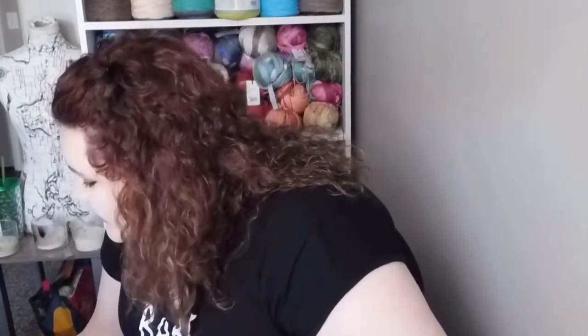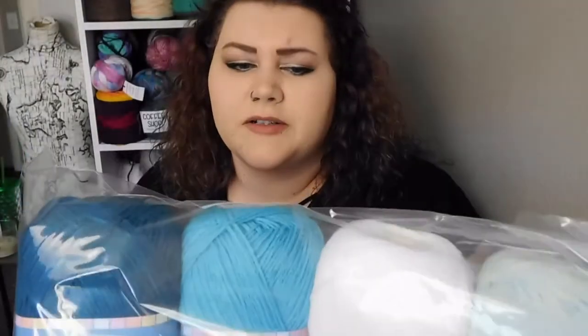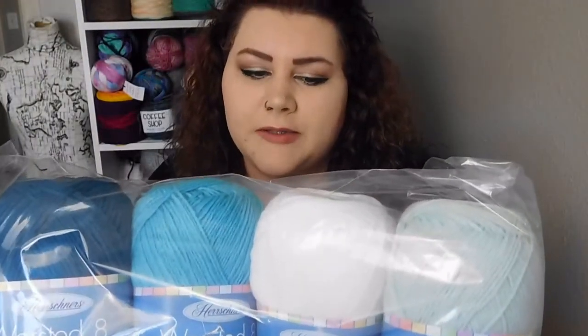Then we got the big ones — these are the Worsted Eights, the big 8-ounce balls. This pack is called Teals. We've got some dark teal, a more true teal, white, and kind of a very pastely one. That'll make a really pretty blanket — that's what I have in mind for these. Afghans tend to eat up a lot of yarn, so I wanted something already color coordinated, and as per usual I'll probably mix and match a couple of whatever I have left over.